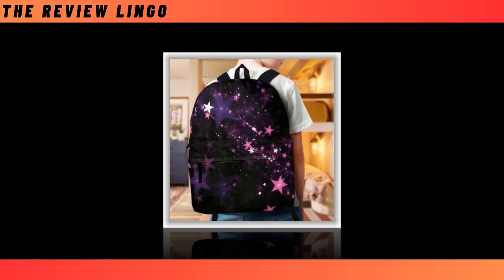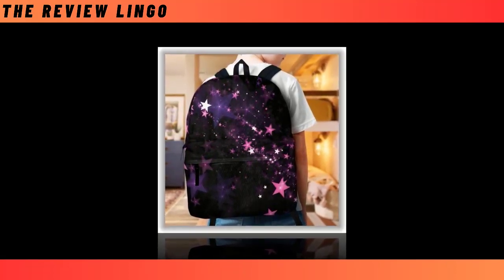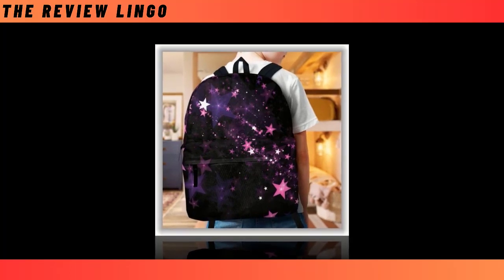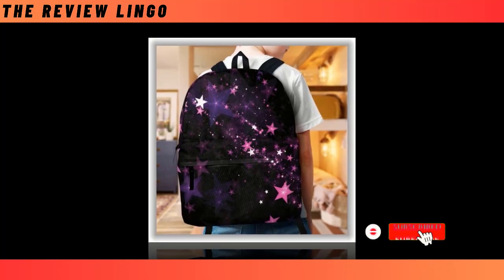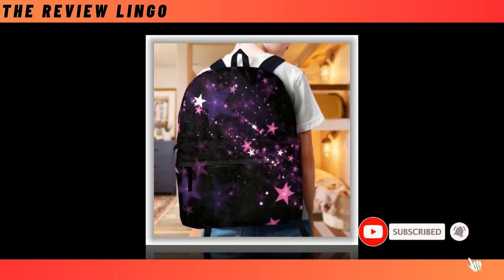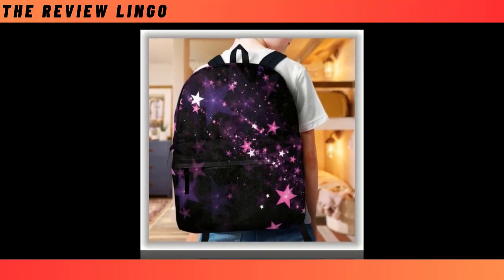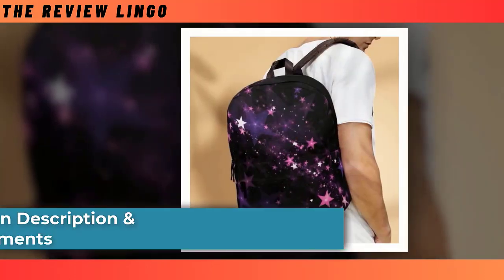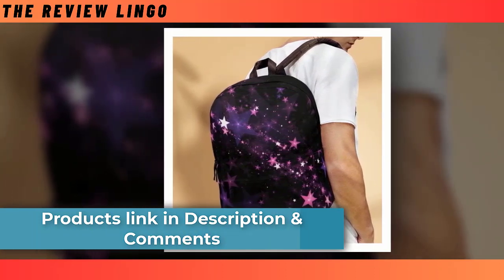Introducing our Backpack with Star Designee — a fusion of practicality and style that's perfect for any occasion, whether it's for school, work, or a weekend adventure. The dilemma of choosing the right backpack is a common one, with some prioritizing durability while others lean towards chic designs. But fret not, as our backpack seamlessly combines both aspects, ensuring it's not just a functional accessory, but also a fashion statement that stands the test of time.